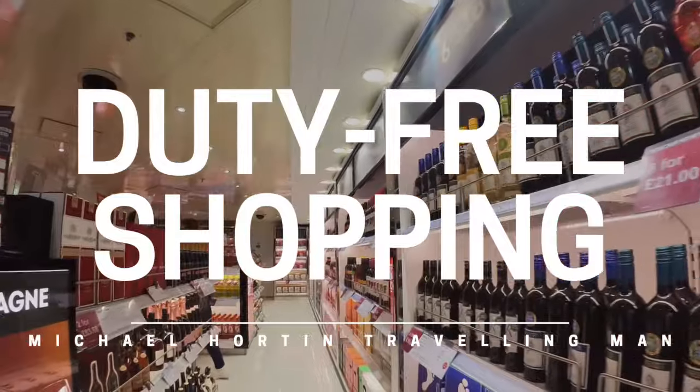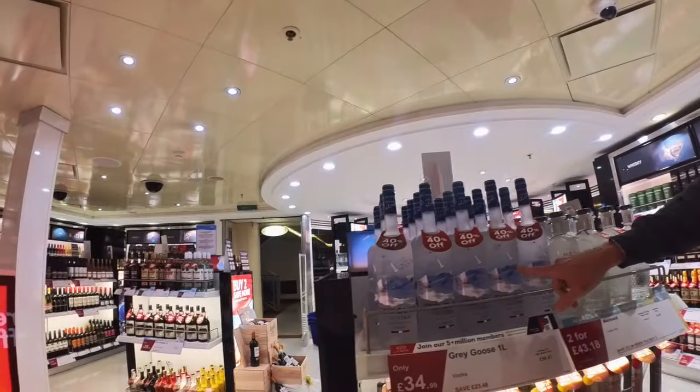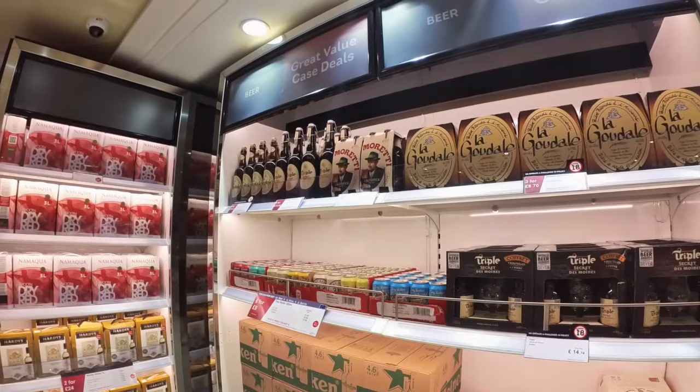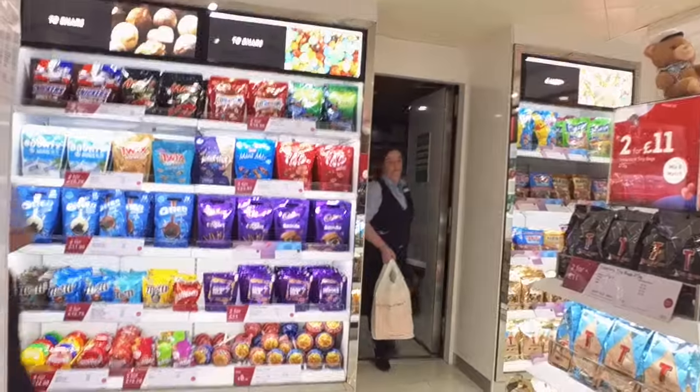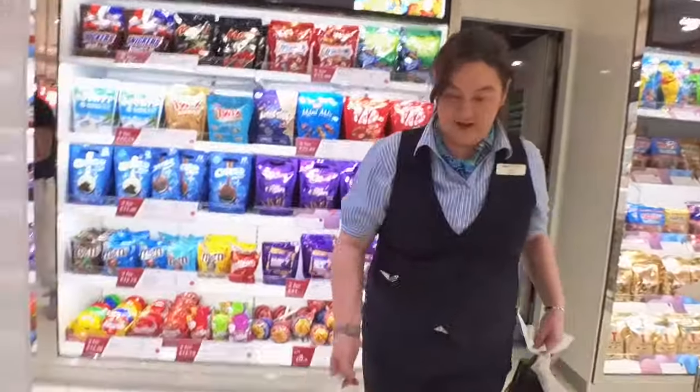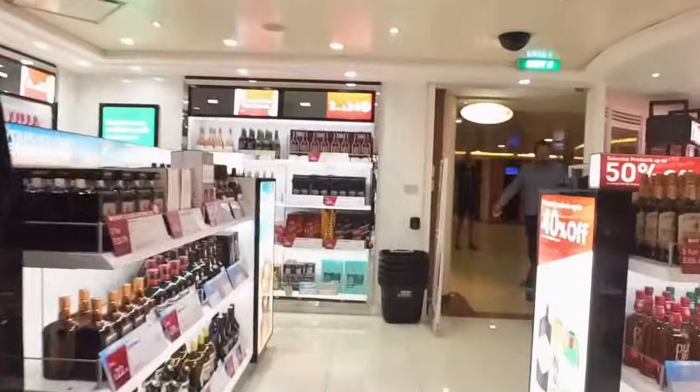I'm not normally a big fan of duty-free shopping — I often think it's not that much cheaper. However, on these ferries the prices were a lot cheaper than you'd pay in the UK. If you spend enough, the crew will take your shopping down to your car when you leave. And trust me, having tried to carry my shopping and case down to my car, this is worth having.